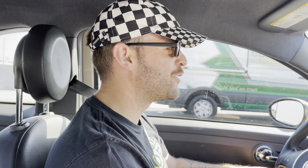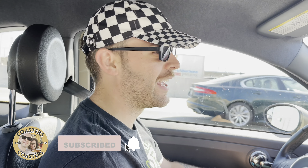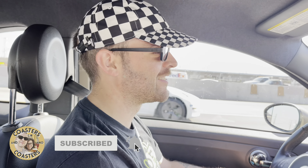What's up everybody? Welcome back to Coasters and Coasters. If you're new here, thanks so much for joining us. Make sure to hit the red subscribe button and give us a thumbs up before we get started on today's video.